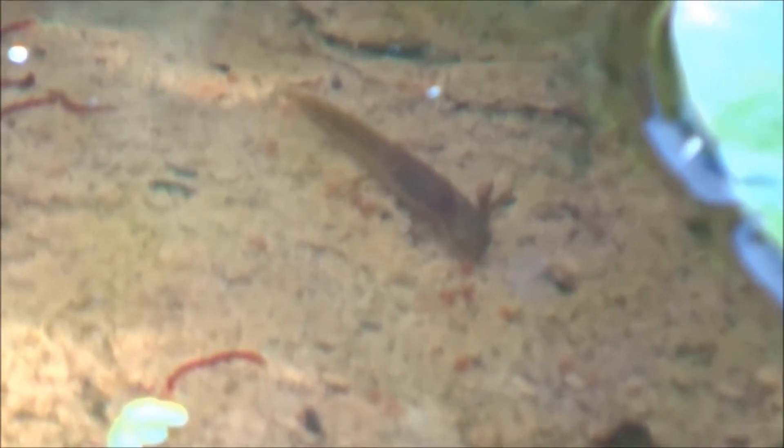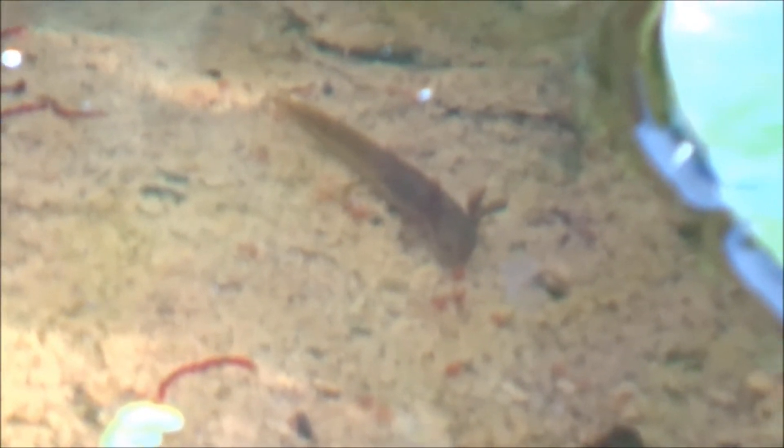These greyish coloured eggs are each surrounded by a 3mm wide capsule of translucent jelly. Let me know in the comments if you've ever seen smooth newt eggs. Depending on the weather, in the next 2-4 weeks, these eggs hatch into newt larvae.